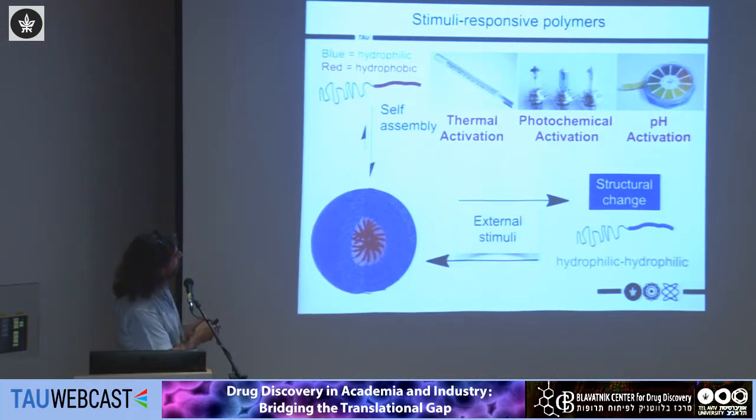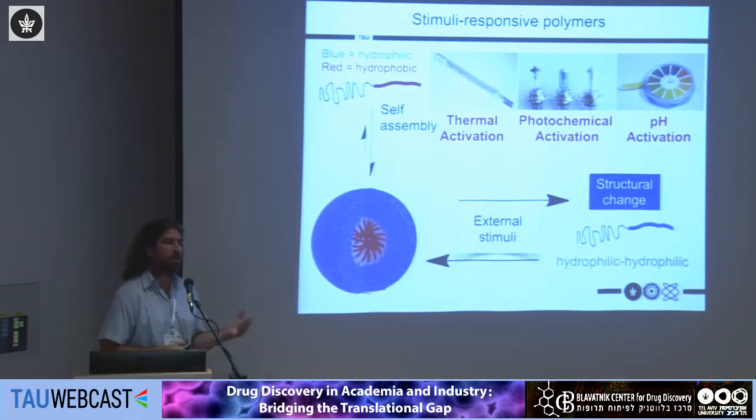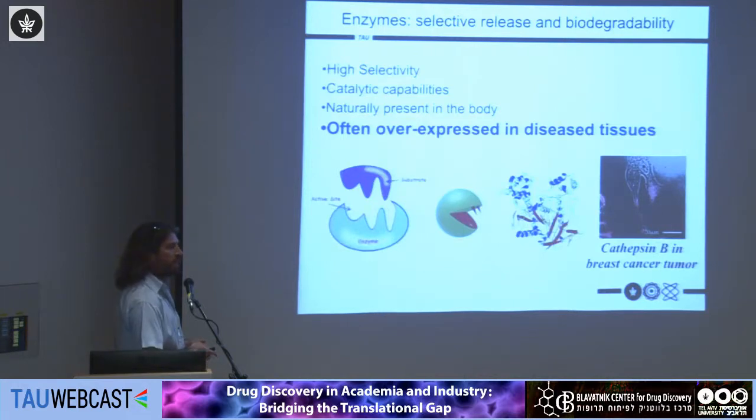In the literature there is a broad field called stimuli-responsive polymers — polymers that can respond to changes in the environment such as pH, temperature, or light. Very often these are reversible changes that allow one to transform an amphiphilic block polymer into a double hydrophilic one. In my group, we are particularly interested in using enzymes as the stimulus to trigger the release mechanism.